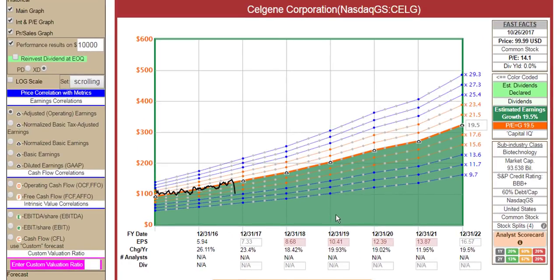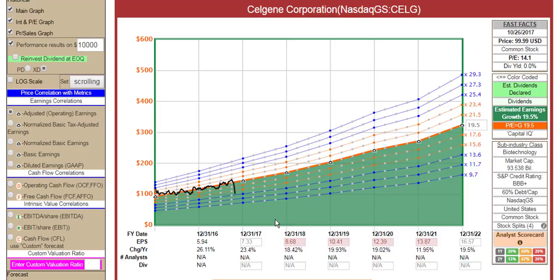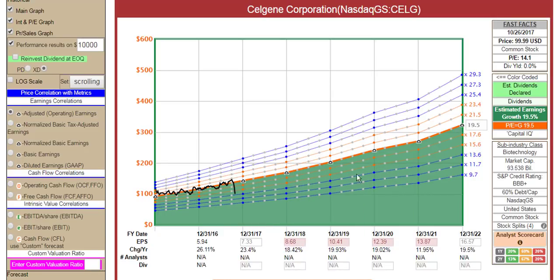So this is what Celgene would look like — what I've got here is a PE ratio of 19, the orange line, at 19.5% actually. Currently, Celgene is trading at a PE of 14.1. So if it were to go back to a 19 PE over the course of the next year or two, you can see that the annualized rates of return would be extraordinarily high. And again, this is the updated, lowered guidance that management just talked about.